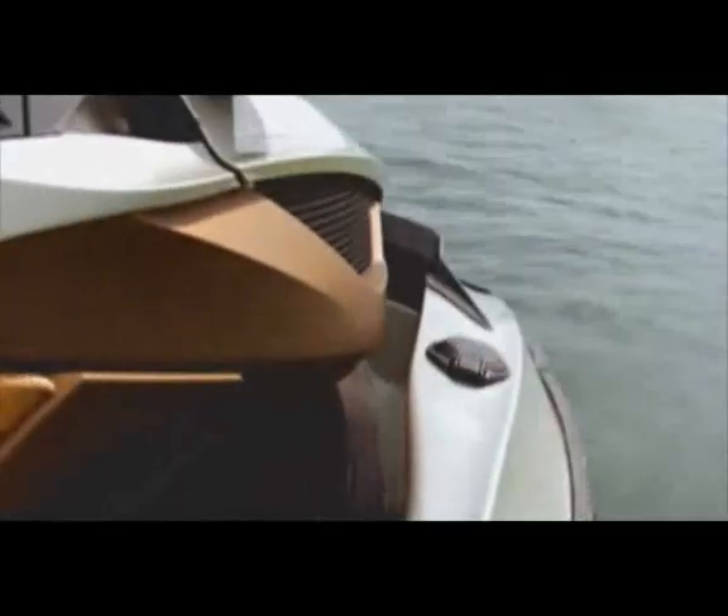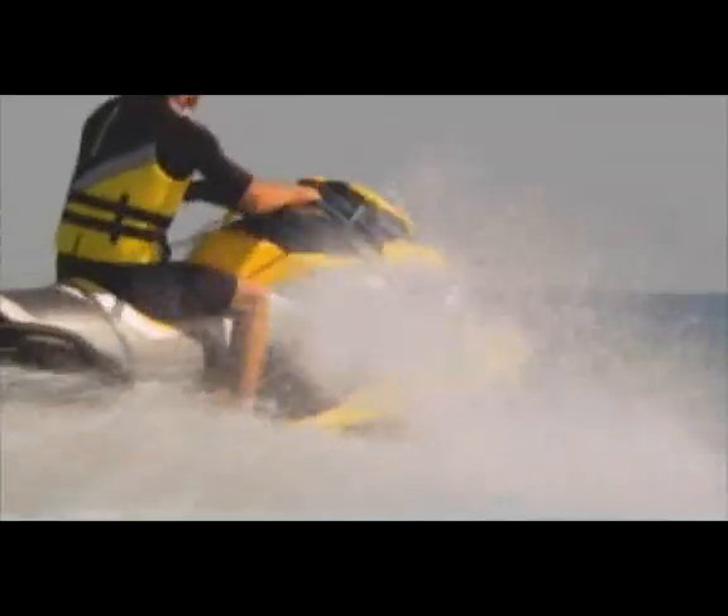On the GTX Limited IS, the suspension is set for luxury cruising. The suspension comes set for sport riding on the RX-T IS.